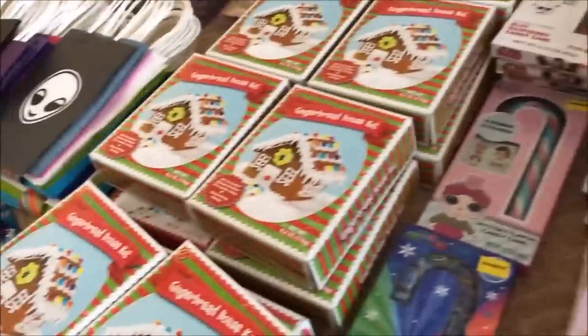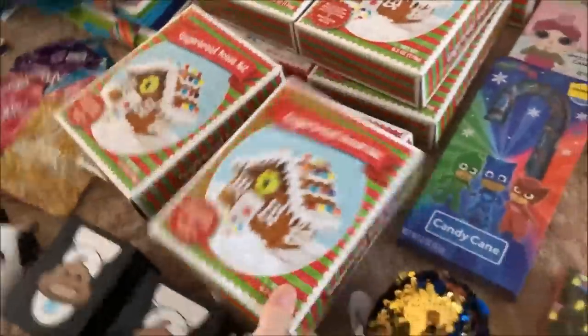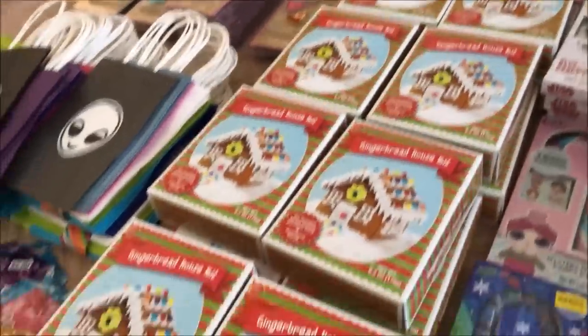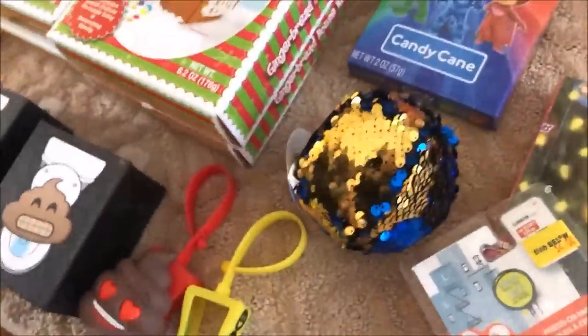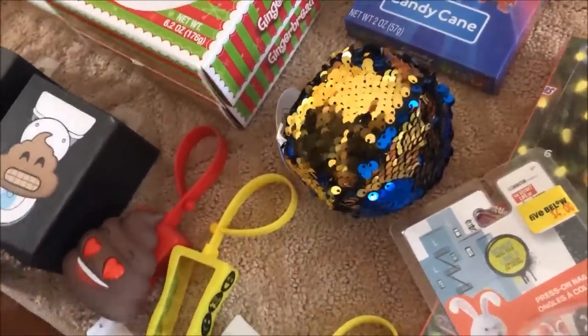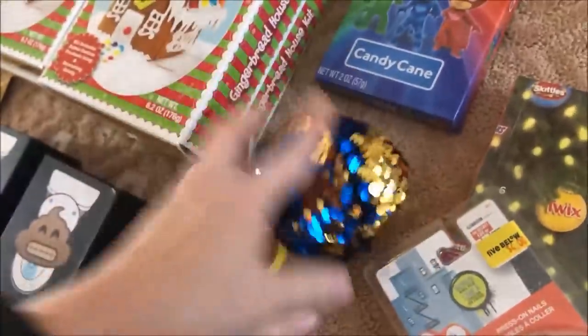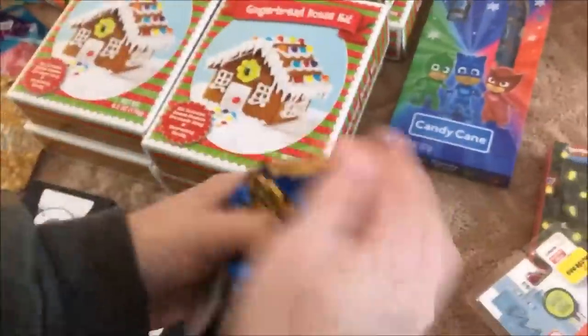We got a bunch, a bunch of gingerbread house kits — and there's more back there too. We got a couple of these. And then there's this one random sequin ball — kind of random, just to have a sequin ball, but cute!